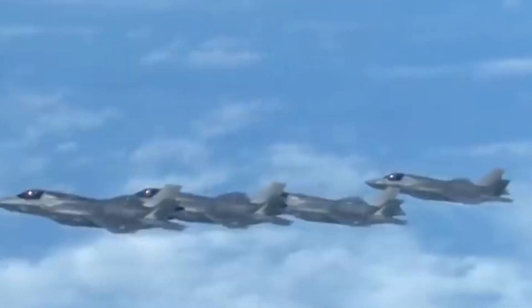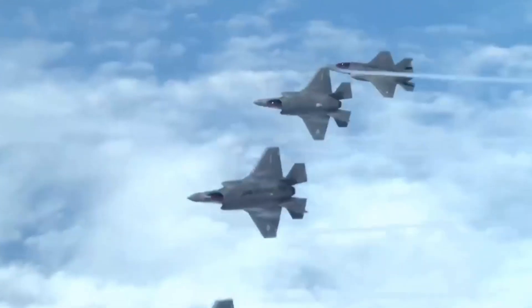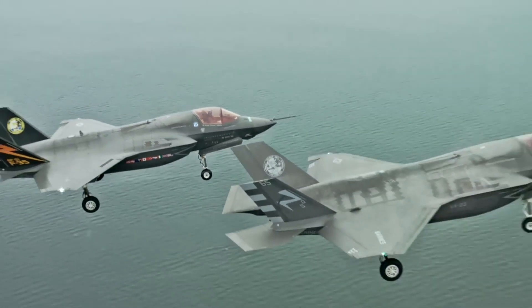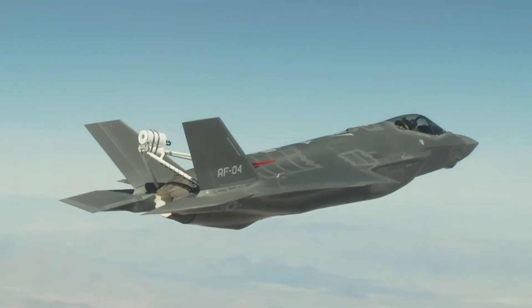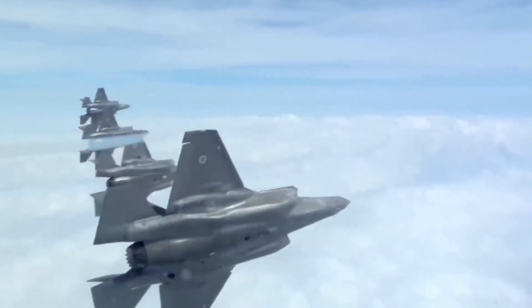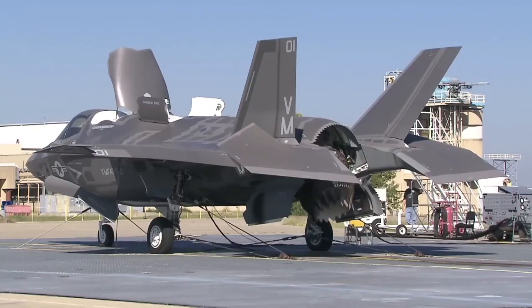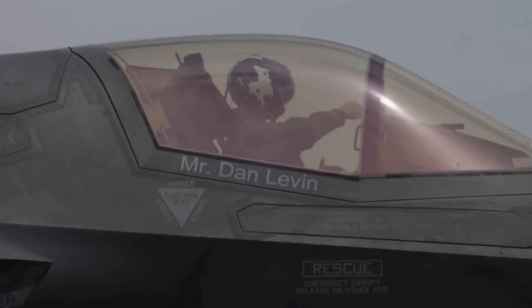The maneuverability of the F-35 has become a highlight in the military world. The aircraft is capable of very dynamic maneuvers, including sharp turns, rolls, and high G-forces. Maneuvers like these allow pilots to quickly and effectively evade enemy threats, maintaining complete control of the combat situation. In a dogfight, the F-35 can defeat an enemy aircraft with extreme maneuvers, making it difficult to reach.